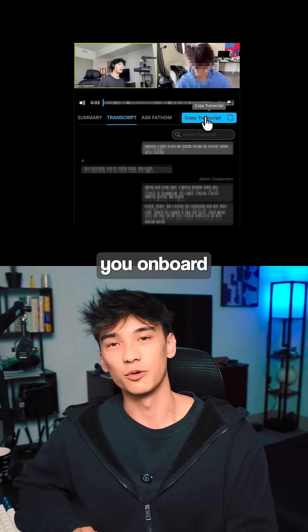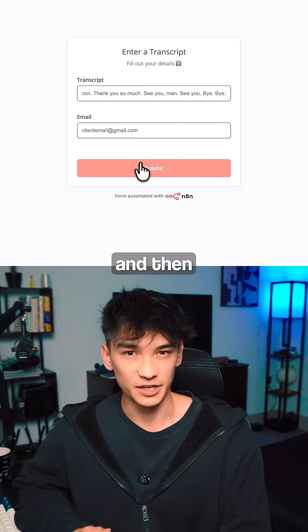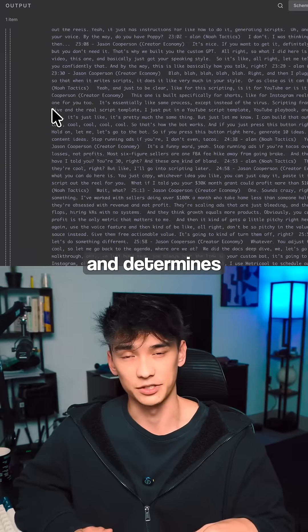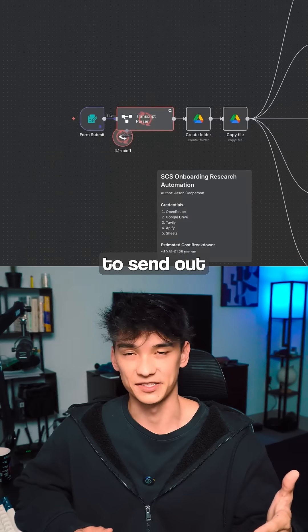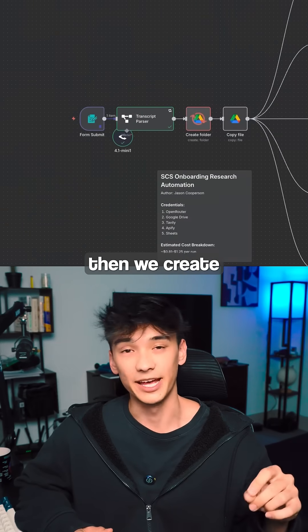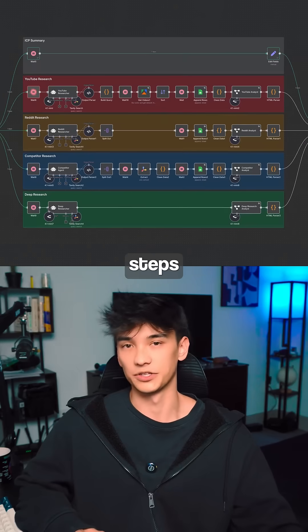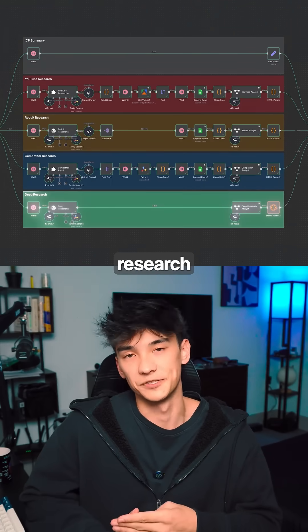All you have to do is once you onboard the client, you paste in the onboarding call transcript and then paste in their email. First it reads the transcript and determines the client name, and also determines what queries it needs to send out to the researcher agents. Then we create a Google Drive folder with the client name and move on to the researching steps where we research YouTube, Reddit, and competitor websites and do a deep research.